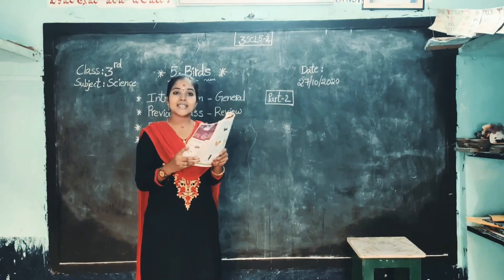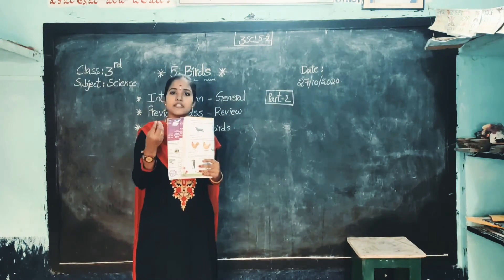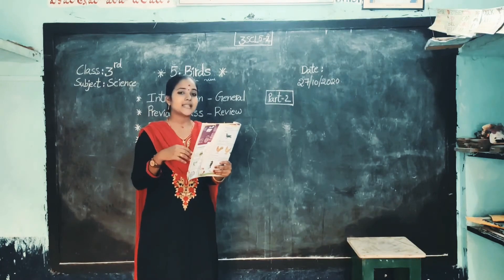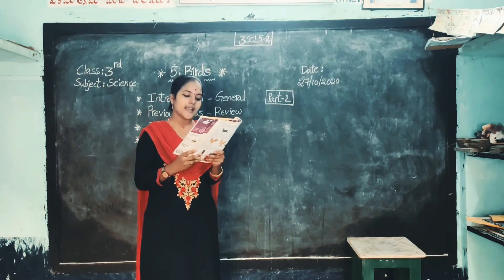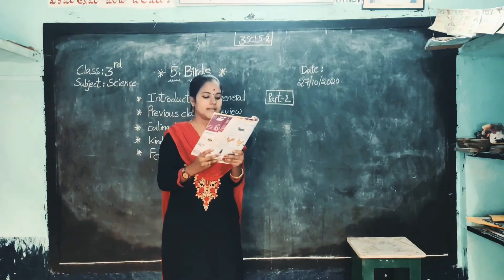See the next one. Kinds of beaks. All birds do not have the same type of beak. Different birds have different types of beaks. Let's learn about different kinds of beaks. First one: short, hard and hardy beaks.